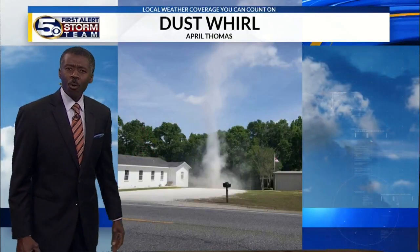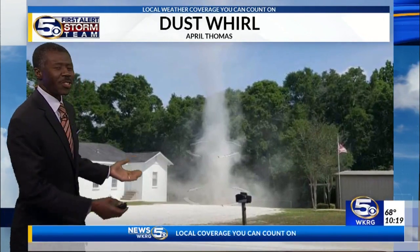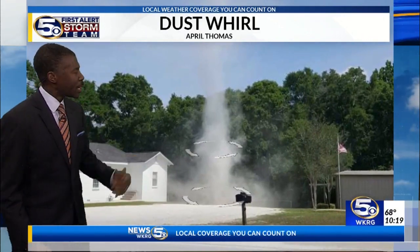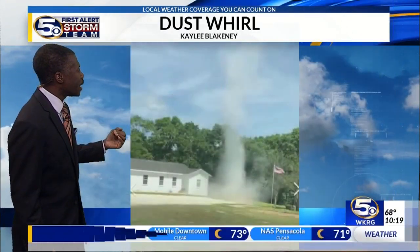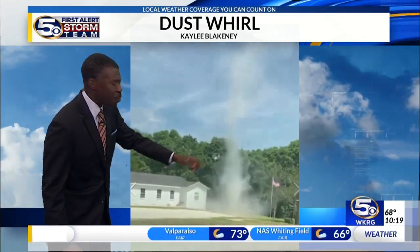Take a look at that. What in the world is that? It's a dust whirl, also known as a dust devil. And you see these pretty commonly. April Thomas saw it this past weekend. And when you look at this video from Kaylee Blakeney, you can see that that thing is spinning.